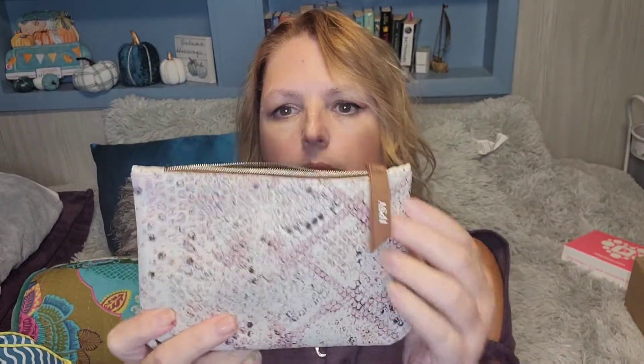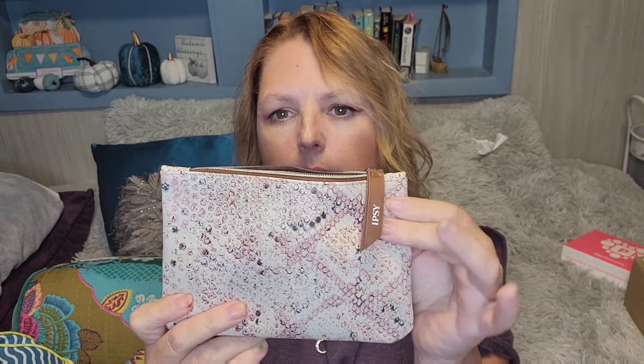So it's got this kind of — it's not even a texture, just a look of python, but I like the look of it. Inside is a nice burgundy. There's your sneak peek.